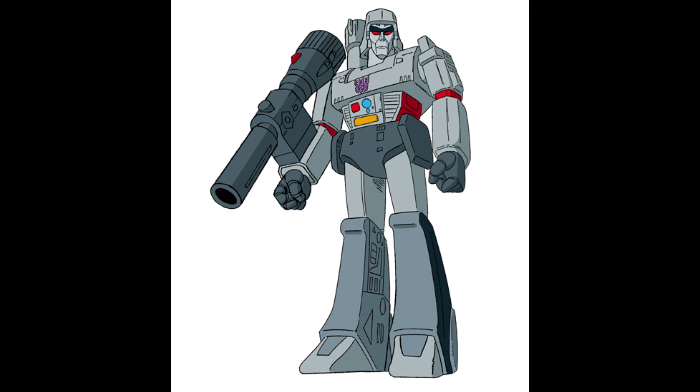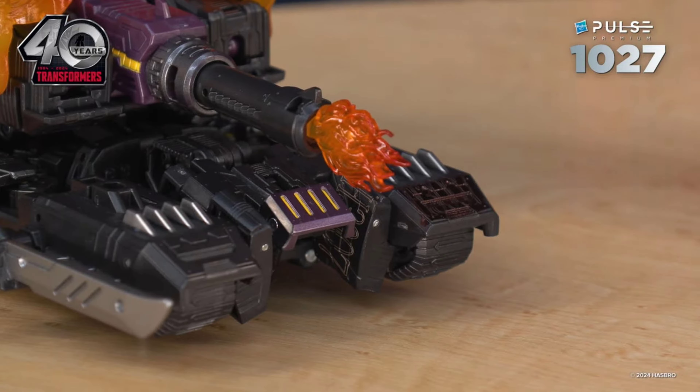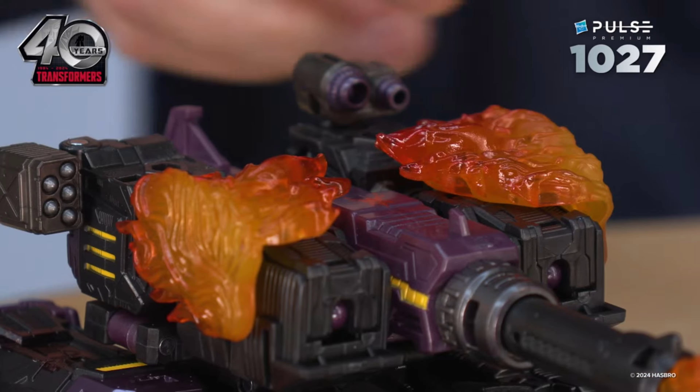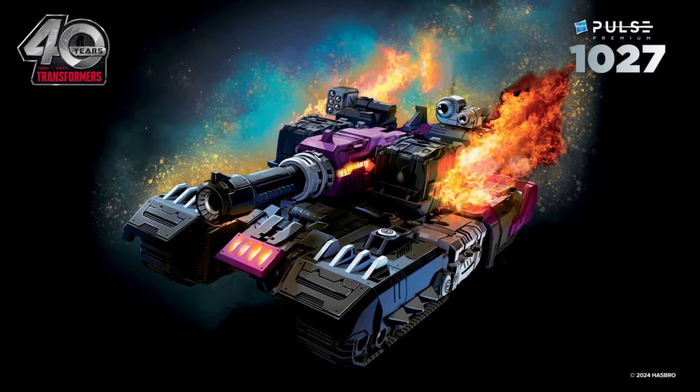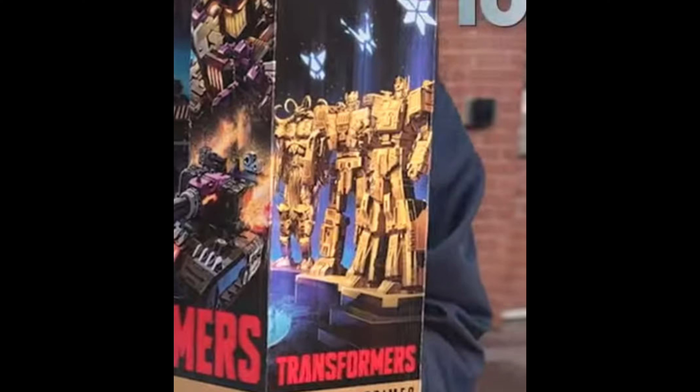But that doesn't mean I think he won't be a retool for someone else down the line. I'm pretty sure all of the 13 Primes are going to be pre-tools for other characters in the next few years in the Generations line, just because of them doing sort of C or D list characters basically as new molds. There's already speculation that the new Liege Maximo is going to be a retool for Beast Wars Rampage due to them having similar legs, chest, and similar kibble placement with those claw pieces on his shoulders.